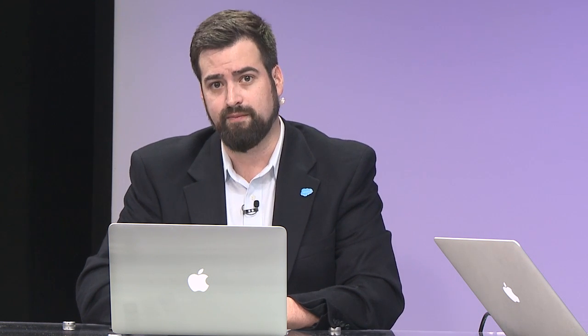As a final point before we get into the presentations, we are going to be looking at some of our roadmap items today. So to properly set our expectations, let's review Salesforce's forward-looking statement slide. It urges Salesforce customers to remember that Salesforce is a publicly traded company, and that any and all purchasing decisions should be made on currently available functionality only.